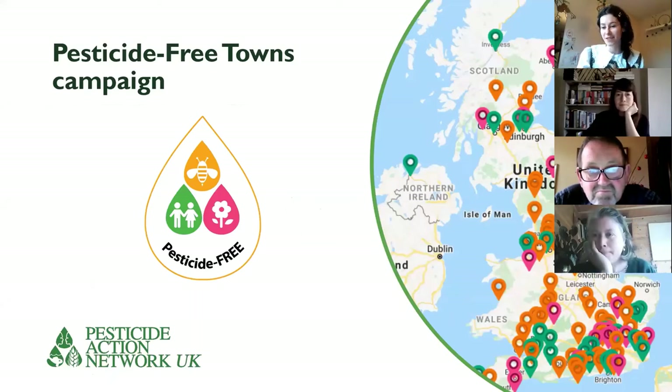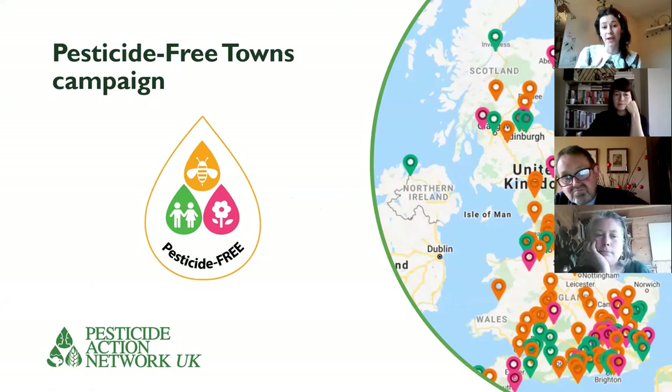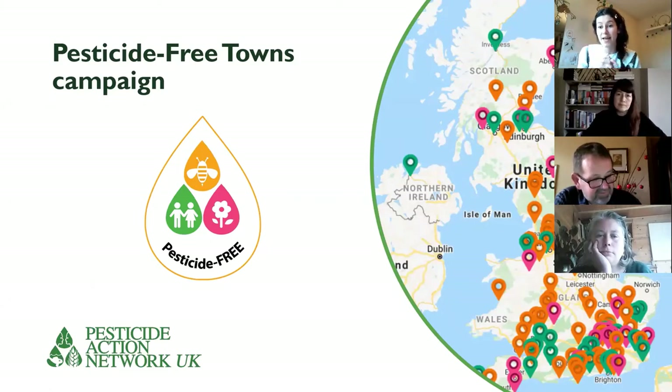Thanks for joining everyone. I thought I'd tell you a little bit very briefly about Pesticide Free Towns, because I think most of you are new to this. The idea is to get councils across the country to get rid of pesticides, to stop spraying pesticides in urban settings. We have different campaigns all across the country. The green dots on the map are places that have already gone pesticide-free, and there are over 40 places across the UK that have done so. The pink dots are places that have reduced their use, and orange dots are where there are active campaigns working towards making that change.